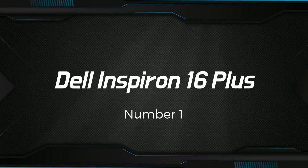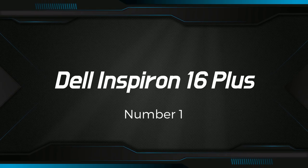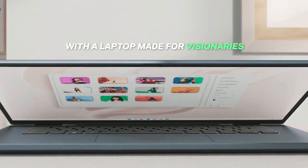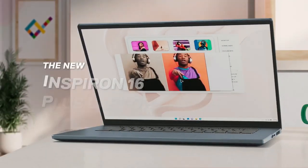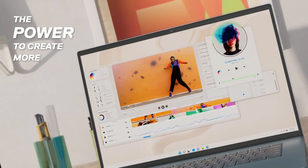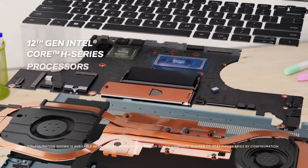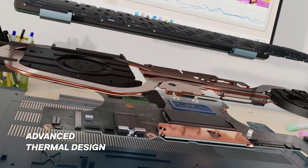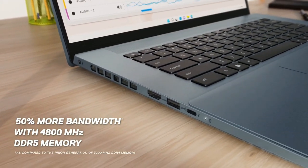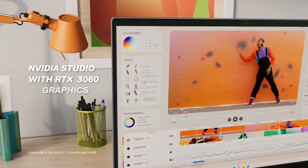Number 1: Dell Inspiron 16 Plus. It is a high-end laptop designed for power users and content creators who need a device that can handle demanding workloads. It features a 16-inch display with a resolution of 3072x1920 pixels, which provides stunning visuals and sharp details. The display is also a touchscreen, which allows for easy and intuitive interaction with the device.